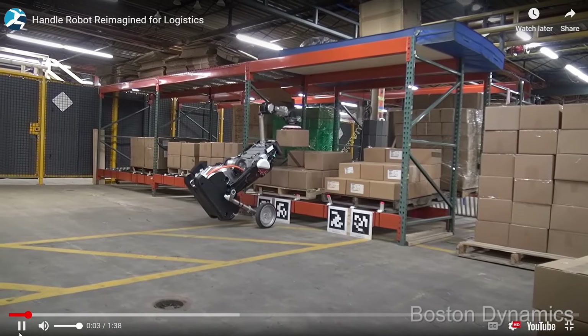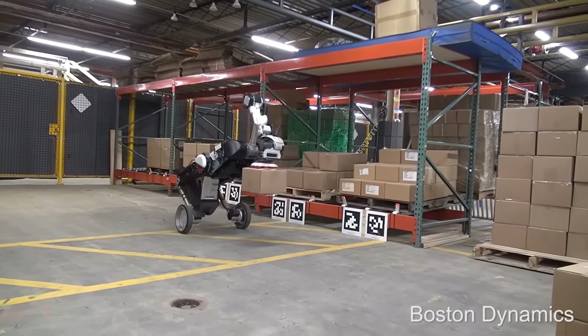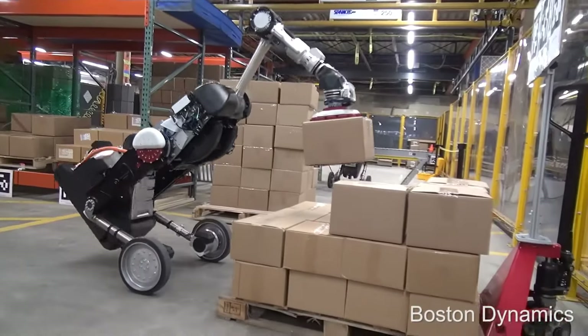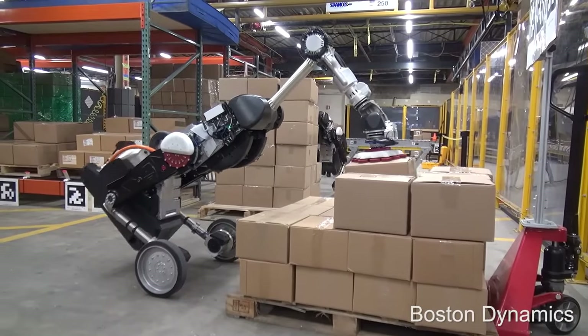In 2017 we get what I think is my favorite one — Handle. It's a two-wheeled lifting arm robot meant to carry boxes and stuff, and it does its job very well. It just looks silly, that's all.